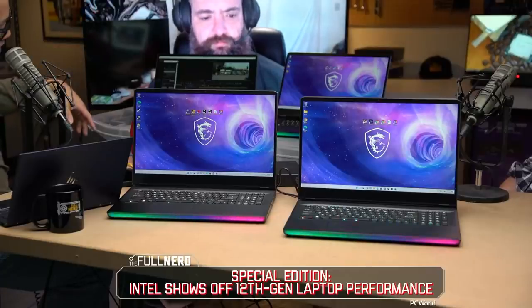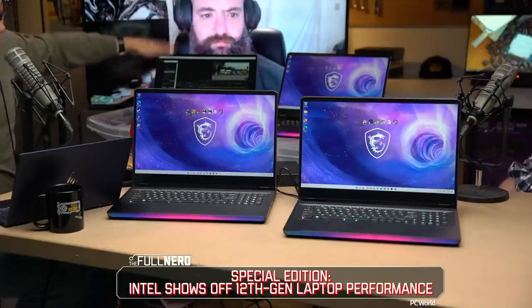Hey, PC World fans. Adam here with Gordon. We just had Intel on our latest episode of The Full Nerd, and they brought some goodies.